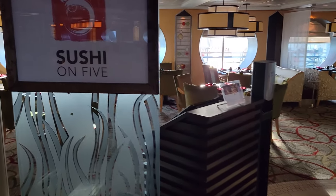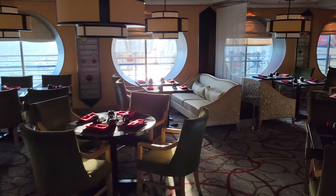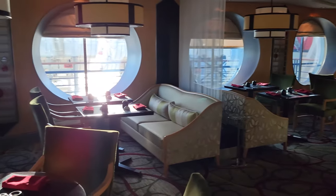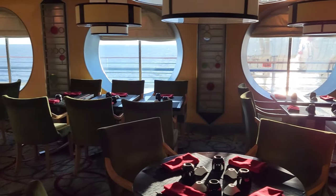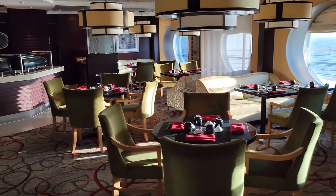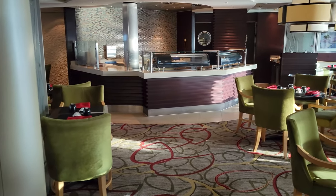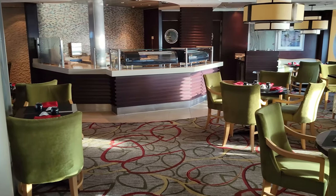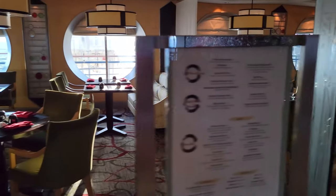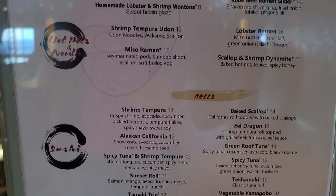Here is Sushi on 5 — a cool little premium restaurant on the side. It is actually fully a la carte, which is a little different style of eating on the ship. Delicious sushi. My personal recommendation if you come here is to try the genuine real wasabi — it's entirely different from what you're used to at a conventional sushi place. It is super cool.